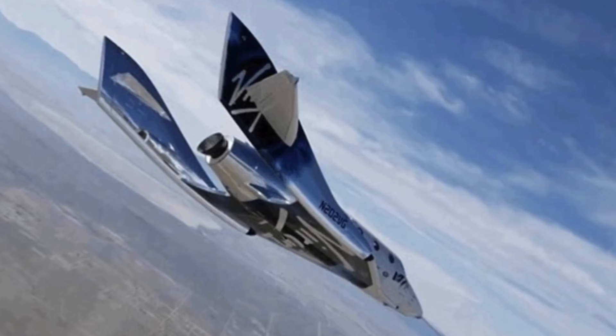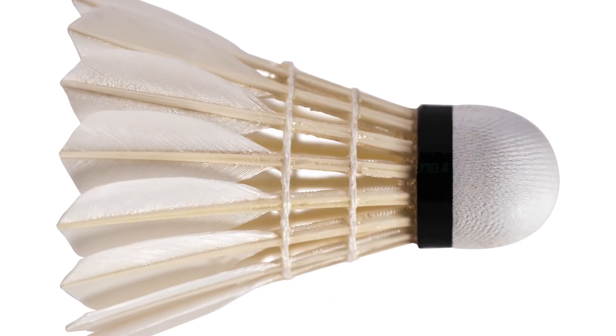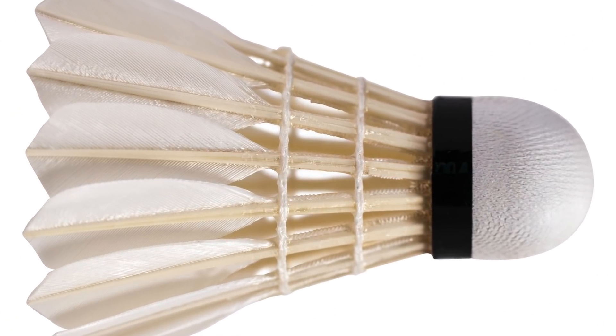Spaceship Two has a very interesting design for re-entering Earth's atmosphere. It has a feathering type of design, similar to a shuttlecock in badminton. When re-entering, it can move in any orientation — it can flip, turn, go in all different directions. Its sides actually feather, just like the feathers on a badminton shuttlecock, allowing it to handle re-entry in any orientation possible.